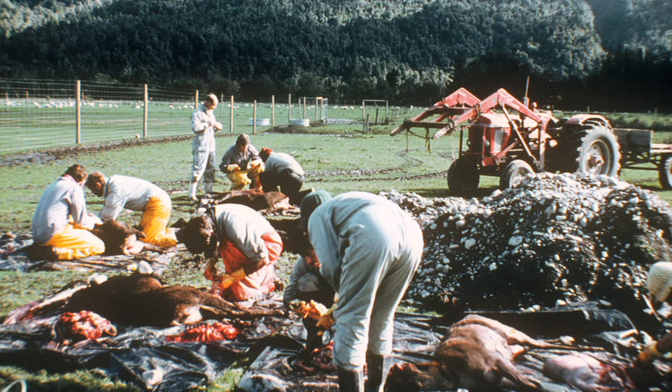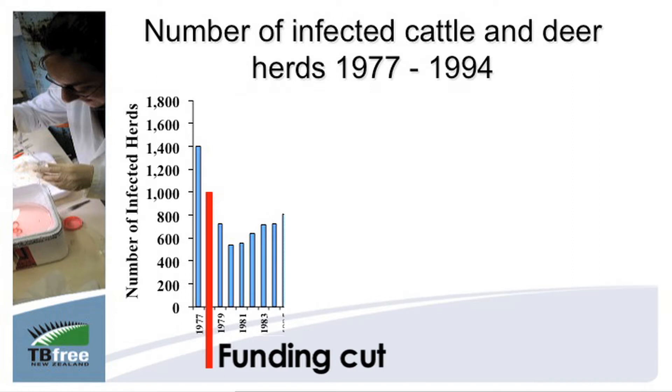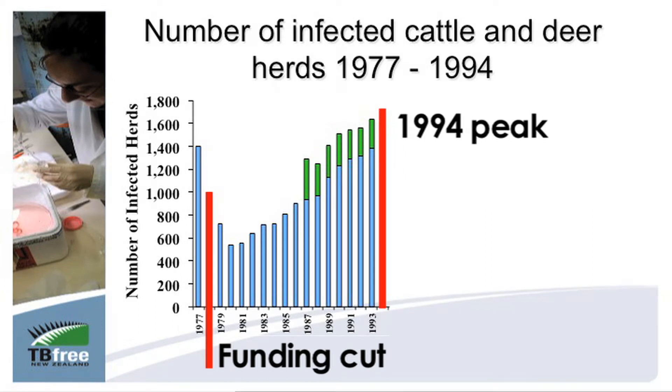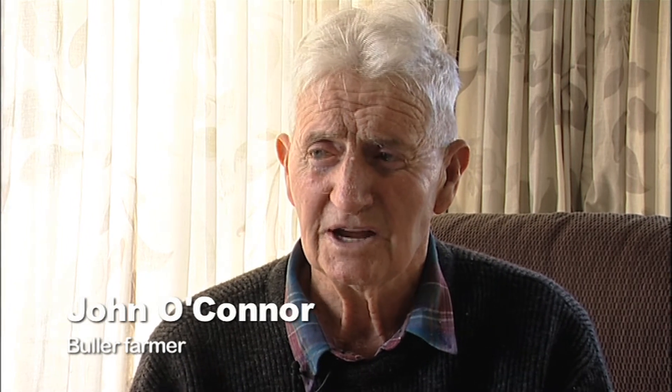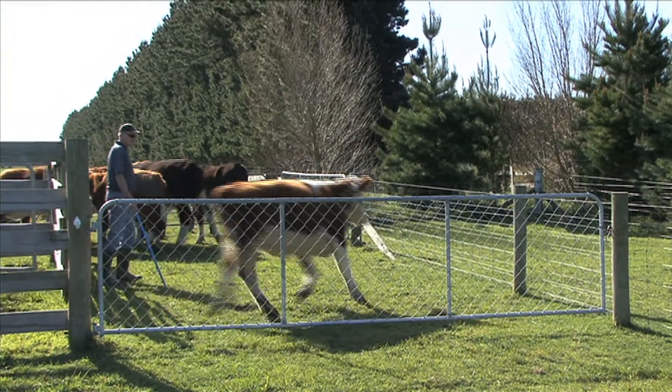By the late 1970s, it looked like TB was under control. But when government funding for the program was stopped in 1978, the disease came back harder than ever. By 1994, the number of cattle and deer herds infected with TB was at an all-time high. One estimate put the cost to New Zealand at a billion dollars — easily — from that mistake of letting the program lapse. In the Buller region, they were down to about three infected herds around 1982, and then it just got right away again.